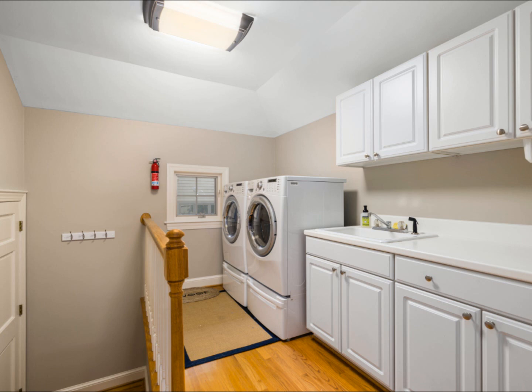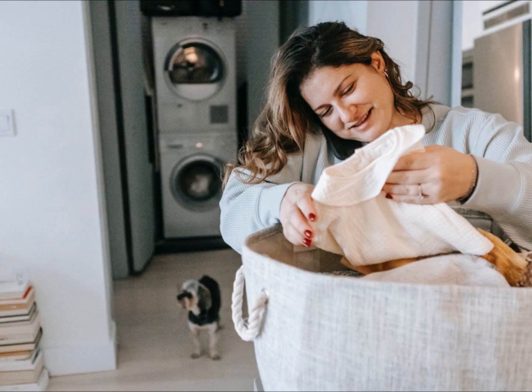Tip nine: HE washing machines are extremely effective at spinning off water from clothes, which shortens drying time. Test for the shortest drying cycle on your dryer to find the setting that works best for you.